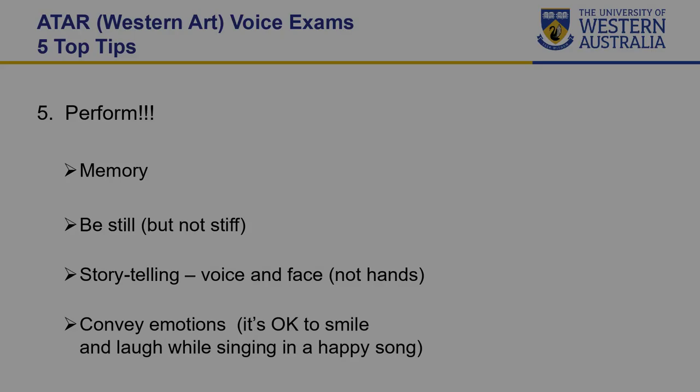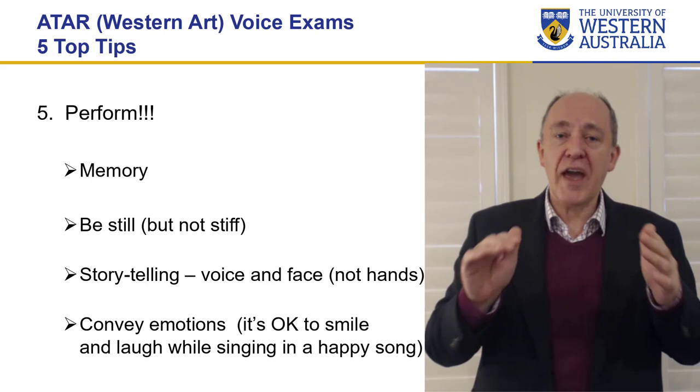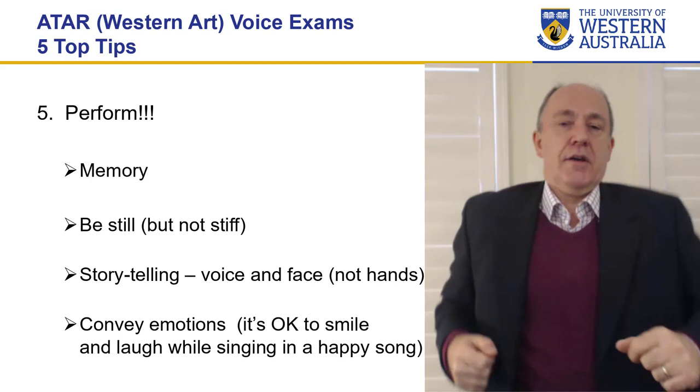My final tip is perform. By perform, I mean be there, own the room, present to the panel. Don't necessarily look at them because their job is to sit down, listen, and write — so just ignore what they're doing. Sing to the back of the room, out into the space. In between songs, take your time. Go and take a sip of water if you need to. Come back, loosen up a little bit. It's fine — it's an exam, not a performance per se. So take your time and present each song.